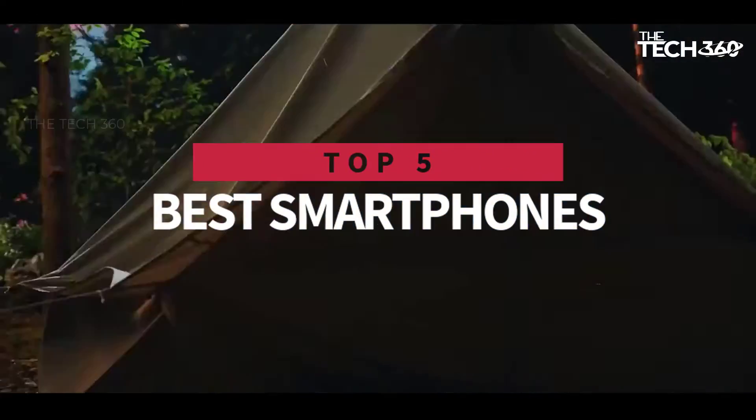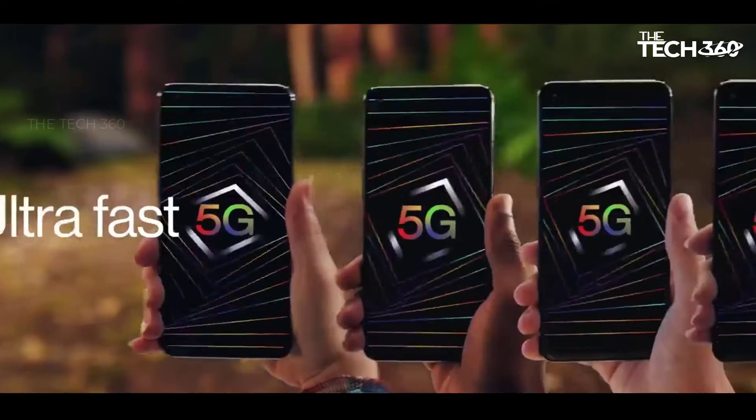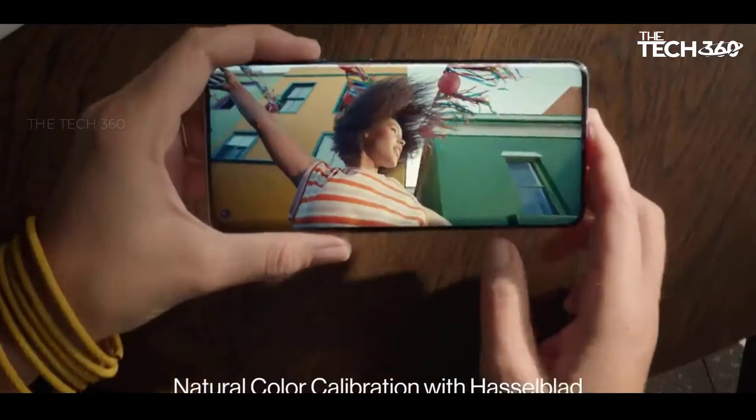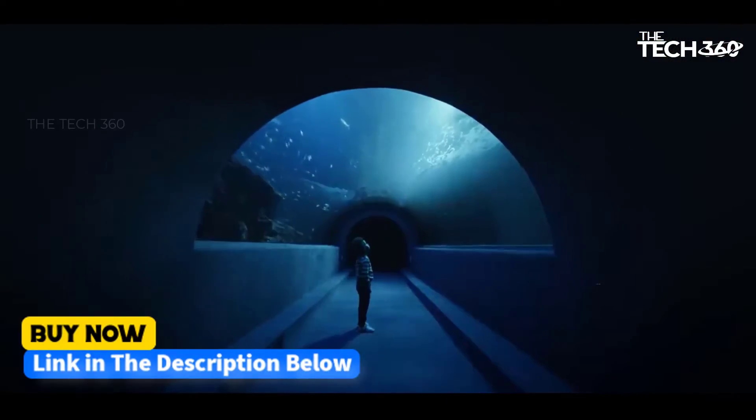Hello there, today we're going to take a look at the 5 best smartphones in the market for this year. We're going to show you our 5 best picks and we'll talk about whether or not you should buy it. We'll put the links to all of the products we mentioned in this video down in the description below. Let's get started.